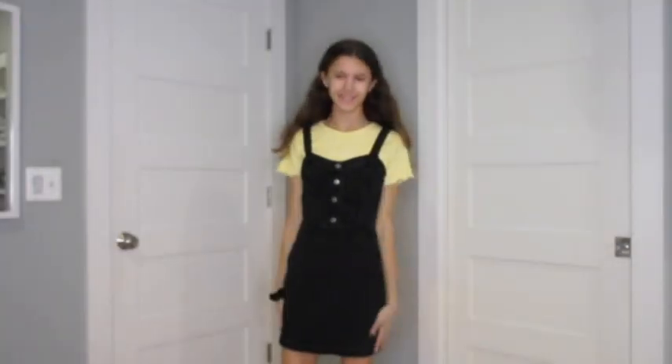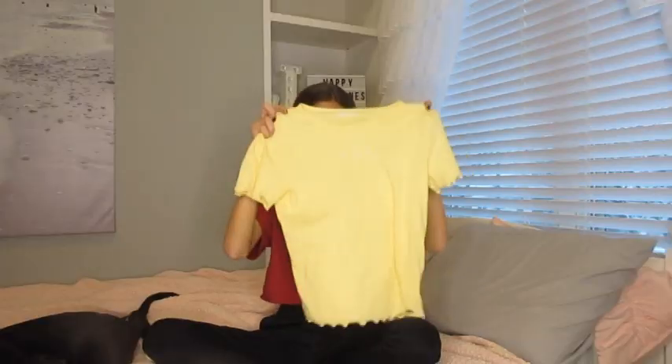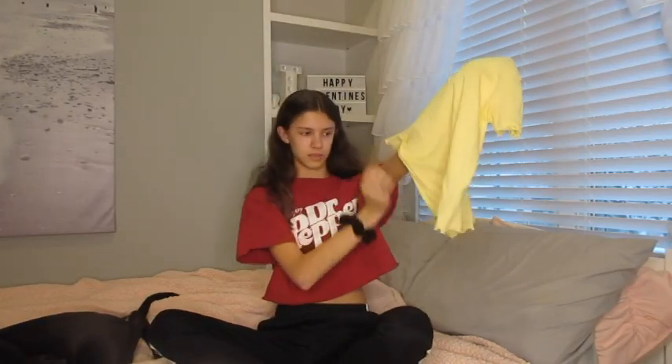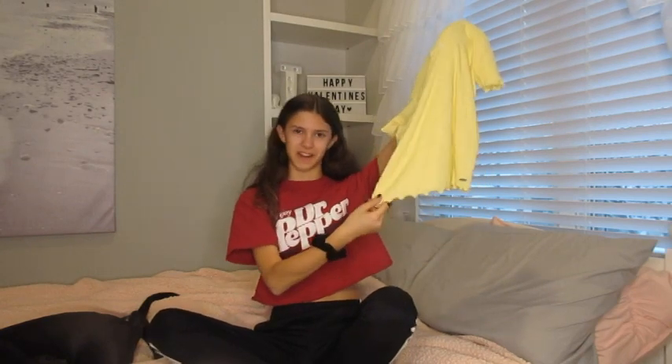This is the last shirt I got. It's a yellow shirt with some daisies on it, from Hollister. I really like it because of this lettuce-trim edge — I'm not sure exactly what it's called — but I love this color of yellow and it's so cute with the little daisies in the front. I really really like it.